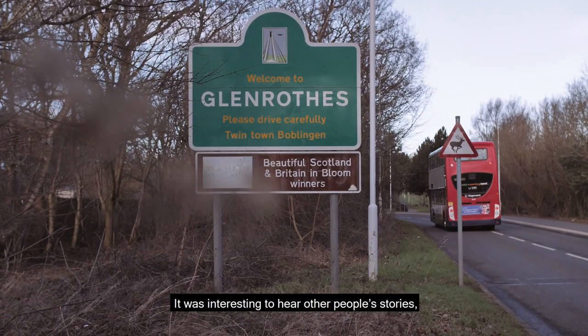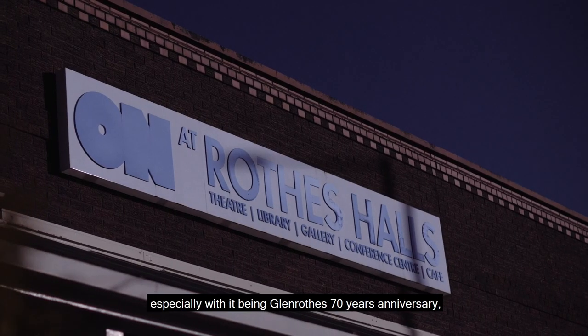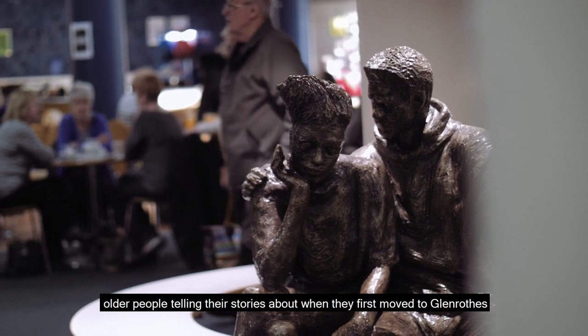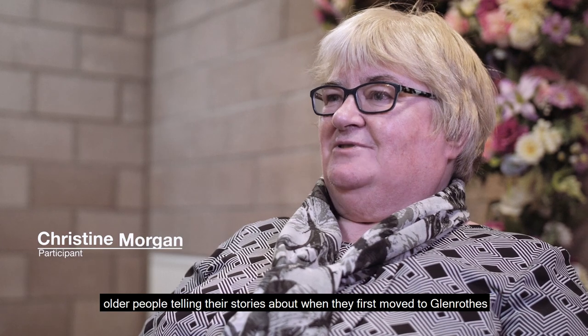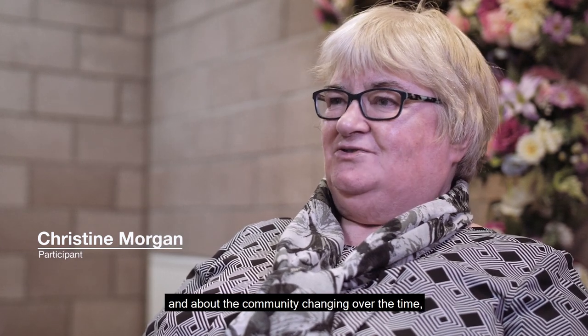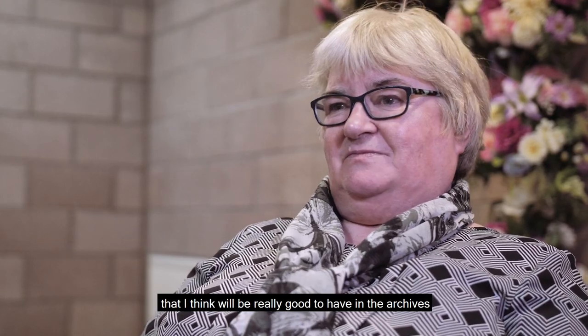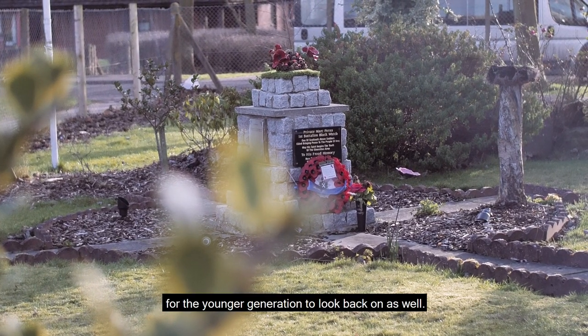It was interesting to hear other people's stories, especially at Glen North's 70th anniversary, with older people telling stories about when they first moved to Glen North and about the community changing over time. That, I think, would be really good to have in the archives for younger generations to look back on as well.